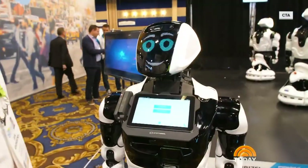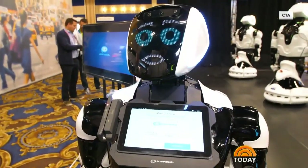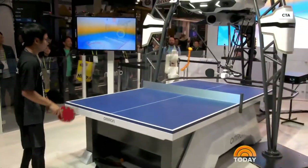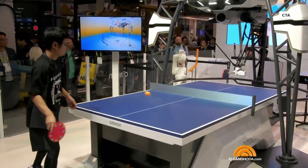From a better night's sleep to help with the dishes, there were all kinds of gadgets promising to change the way we live, featured at this year's Consumer Electronics Show — that's the one in Las Vegas. And if there's anyone giddy with excitement over this new tech, it's the author of Gadget Nation and our gadget guy, Steve Greenberg.